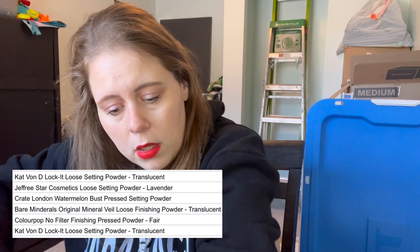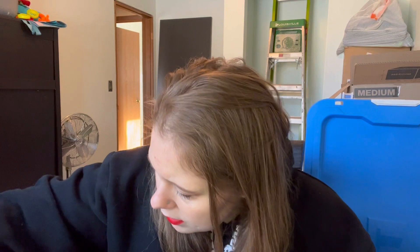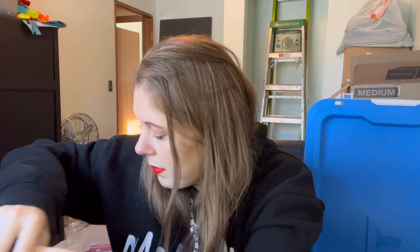And then powder. For loose powder I had three last year; this year I have four. I've got this Kat Von D locket setting powder in translucent, this Jeffree Star setting powder in lavender, this Laura Mercier translucent loose setting powder, and — this is just a sample of this one, so perfect, I've not tried this kind. I think Amy sent both of these over as well — thank you Amy! I love loose powder so I'm going to be keeping all of those.